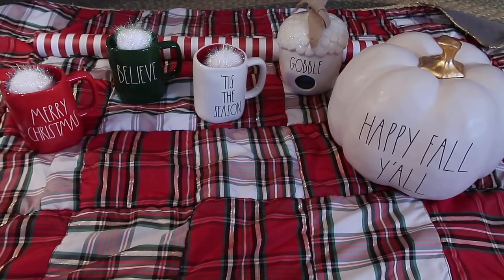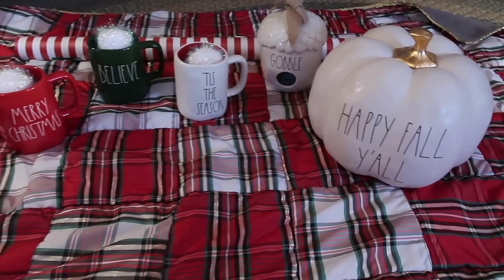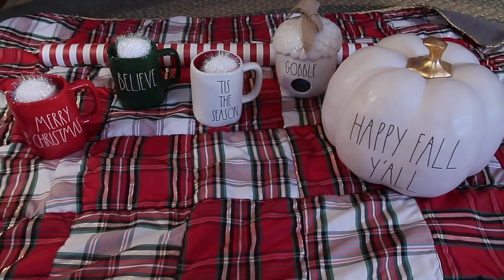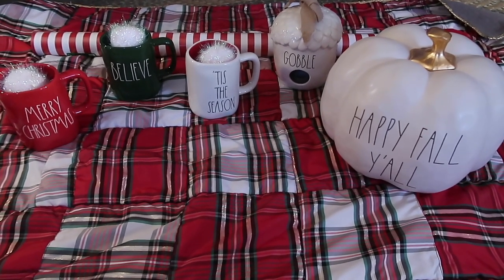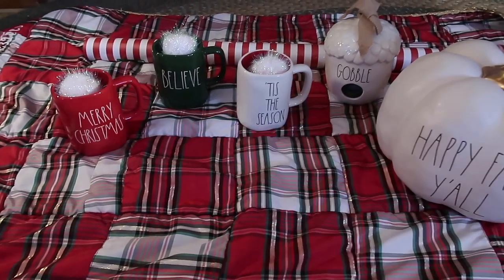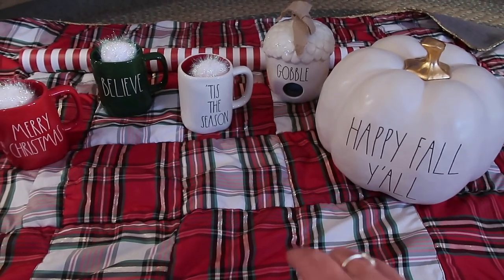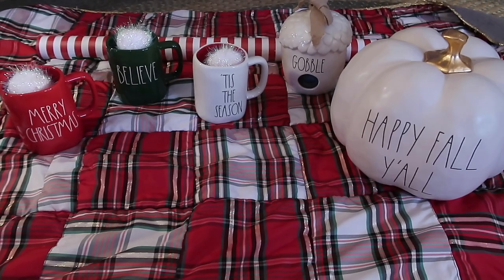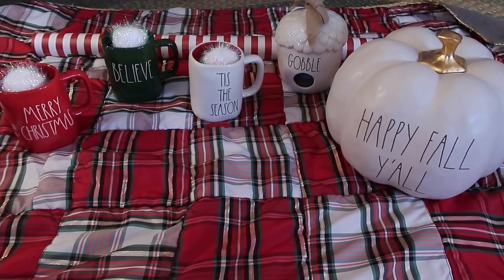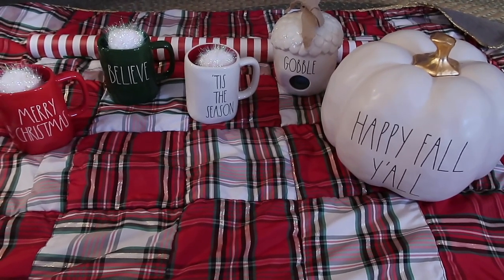If you've watched to the very end, we're going to play a little game — a giveaway. I'm giving away Merry Christmas, Believe, Tis the Season, a Gobble Birdhouse, and Happy Fall Y'all — five winners total. You won't know what you get until it comes in the mail. The holiday mugs will be wrapped in wrapping paper, and when you open your box you'll know you got one. I ended up with two Gobble Birdhouses from TJ Maxx Online so I have an extra one. I've been super fortunate finding this stuff and I just want to share the love — I appreciate everyone watching and commenting.